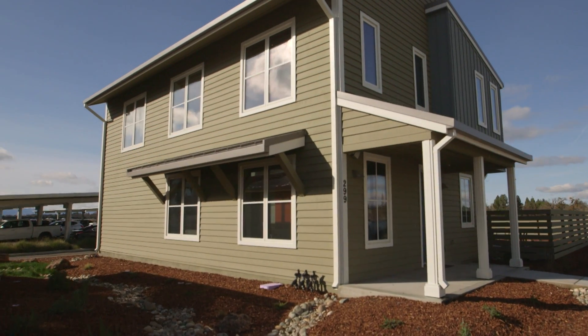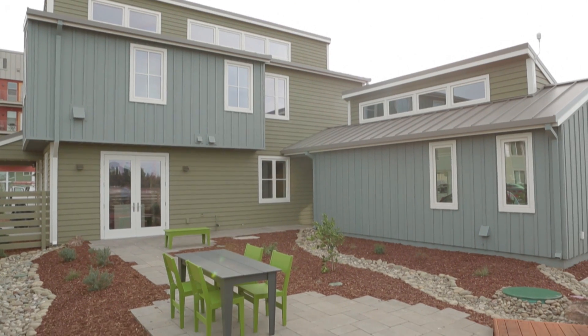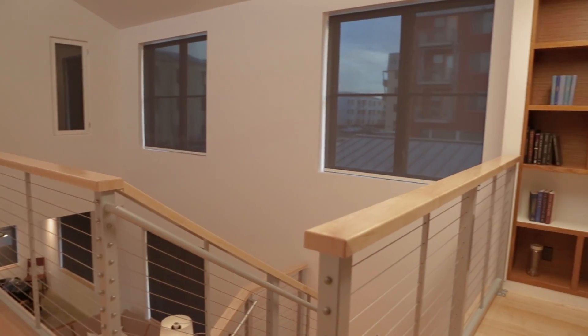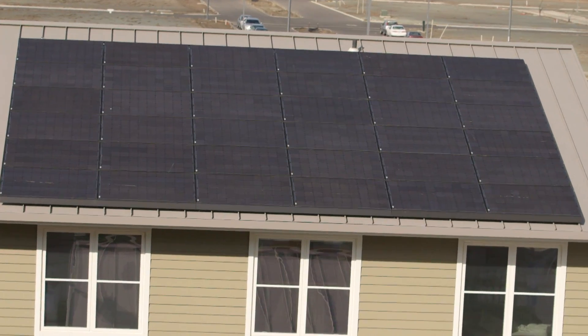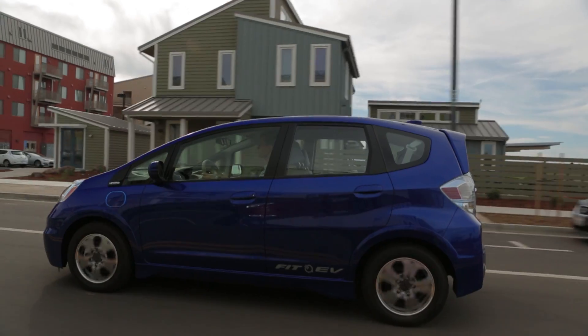This is the Honda Smart Home in Davis, California on the University of California campus. It's a 2,000 square foot house that's a showcase for environmental innovation and renewable energy. It's a living space where new technologies demonstrate a vision for sustainable zero carbon living and personal mobility.